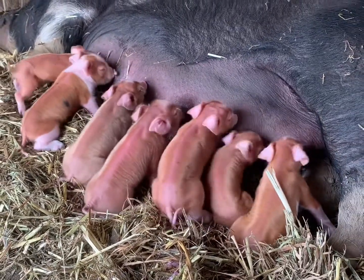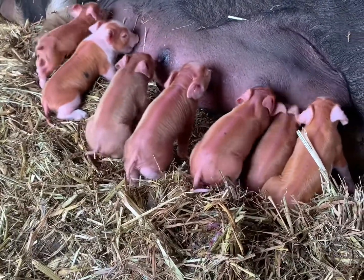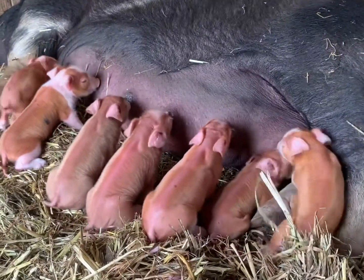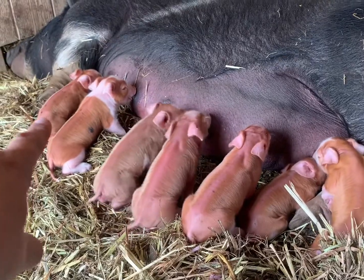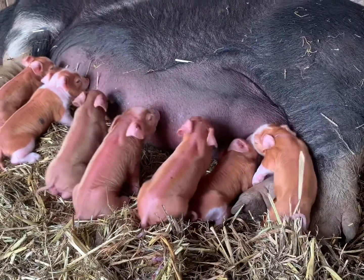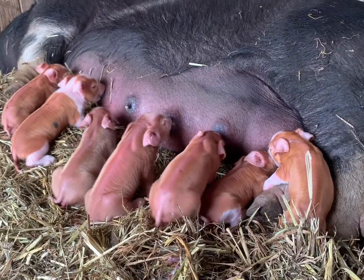They're not shaking as much. Someone suggested it might have been hypoglycemia, but they're still shaking — it's just not as bad. The runt is the most shaky, but not as bad. They look great; they're beautiful. I wish all ten had survived.